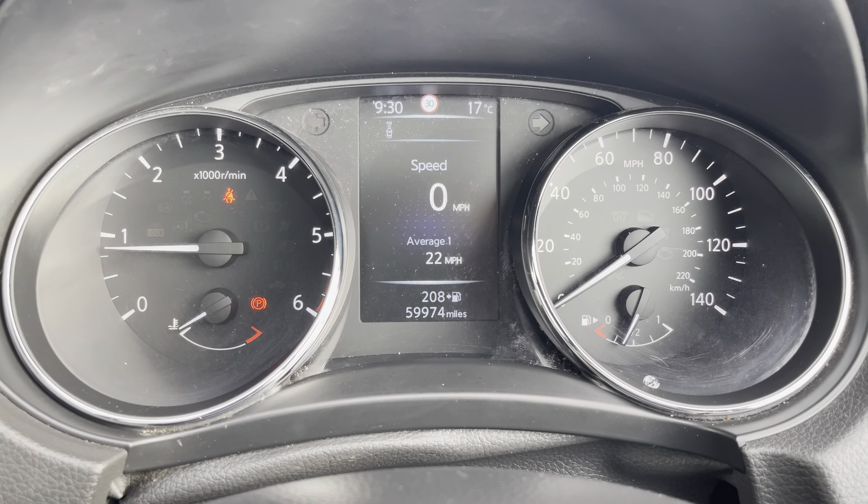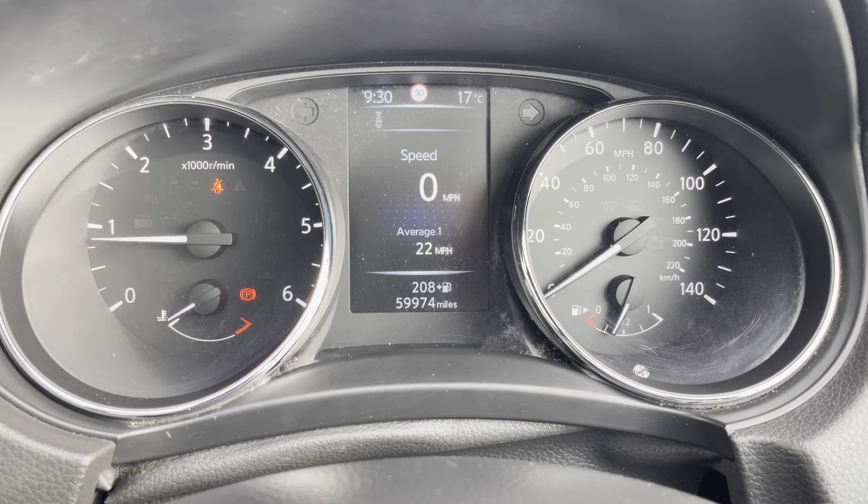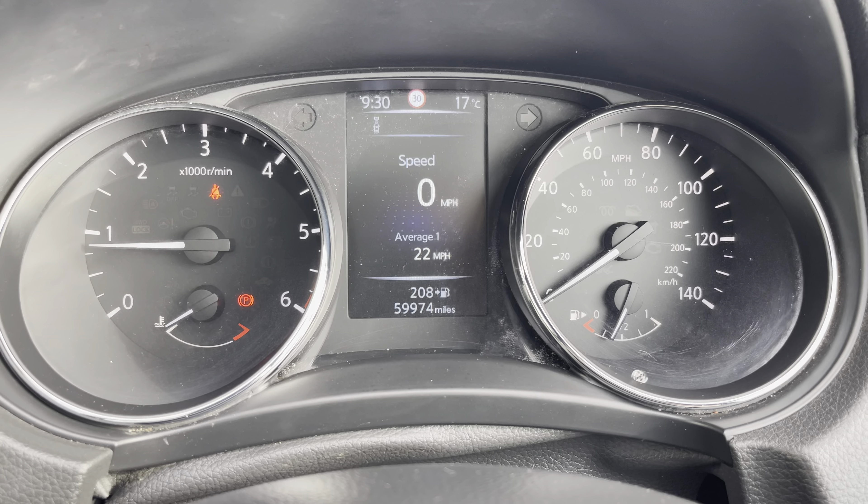Taking a look at your dash, you can see that this vehicle has done 59,974 miles; however, this is subject to change due to test drives.